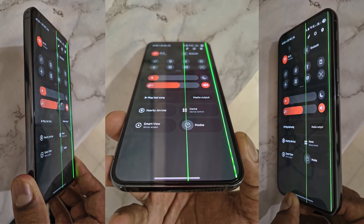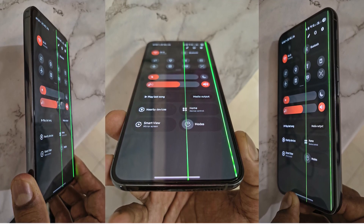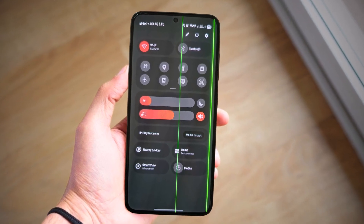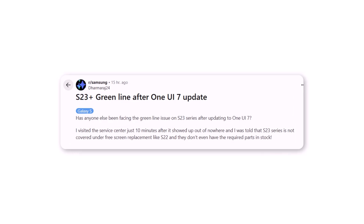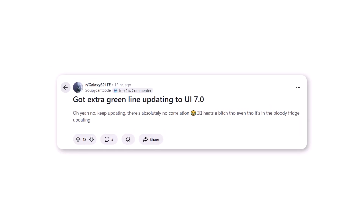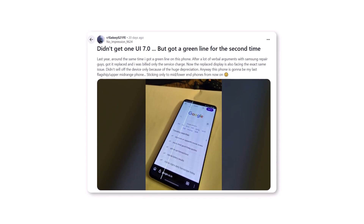In my latest video, I discussed the green line problem in One UI 7. After the update, here's how you can fix it. A lot of Samsung users are facing a green line on their displays. Since One UI 7, more users are reporting this issue, and it's showing up on several Galaxy phones, including recent flagship models.